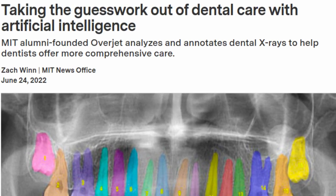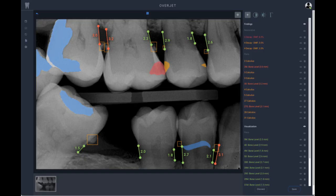MIT alumni-founded Overjet analyzes and annotates dental x-rays to help dentists offer more comprehensive care. Overjet has been cleared by the Food and Drug Administration to detect and outline cavities and to quantify bone levels to aid in the diagnosis of periodontal disease — a common but preventable gum infection that causes the jawbone and other tissues supporting the teeth to deteriorate.